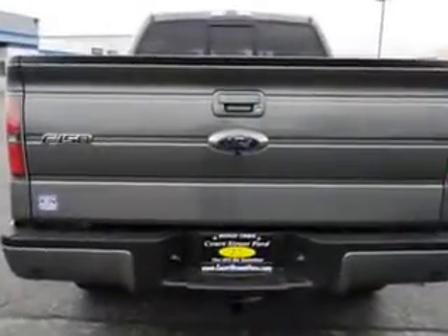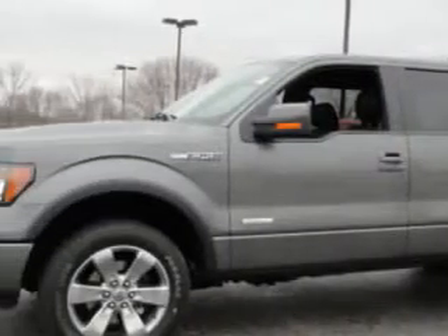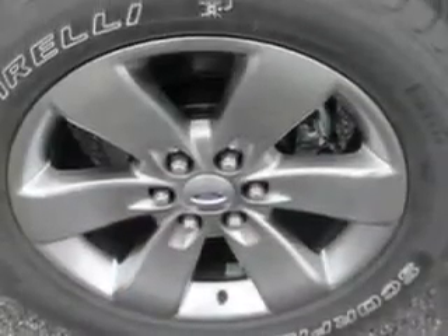Enjoy this utility truck with features like Navigation System, Sunroof, Heated Seats, Leather Seats, Keyless Entry, Sony Stereo, Cruise Control, and much more.